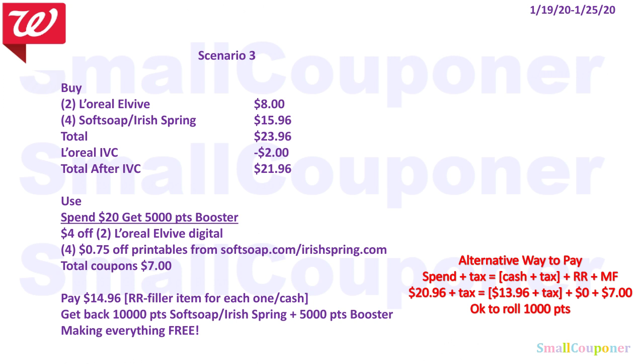An alternative way to pay: spend total plus tax equals cash plus tax plus register rewards plus manufactured coupons. You only need to spend $20 to get the 5,000 points from the booster coupon, so you only need to spend $20.96 plus tax. You must pay $13.96 plus tax out of pocket — assuming no register rewards, so $0 there — and with $7 in manufactured coupons, it is okay to roll only 1,000 points. You must pay $13.96 plus tax out of pocket and roll 1,000 points to get those 5,000 points back. This equation is useful if you want to do a spend deal and also use some of your points — just plug in your numbers depending on your register rewards and coupons.